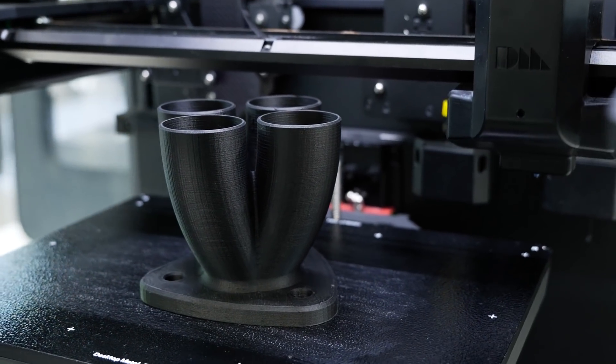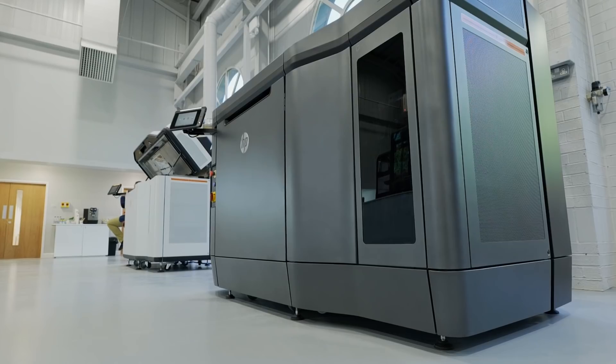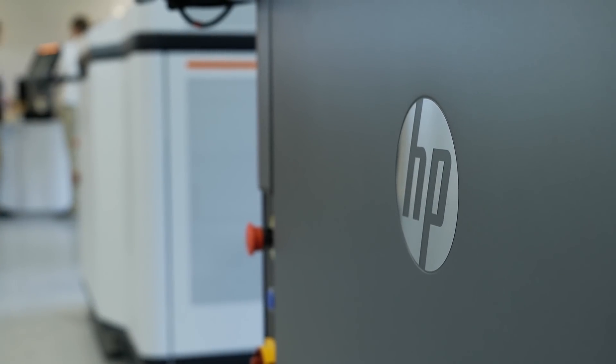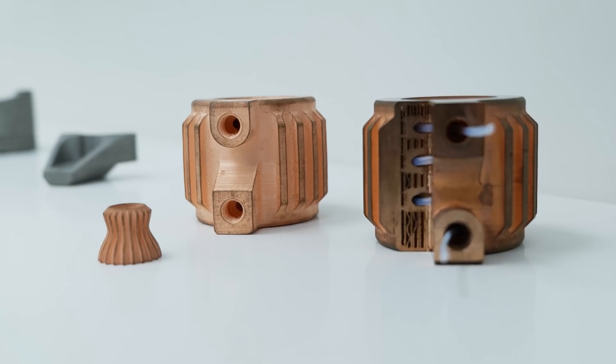We've been able to work with HP and Dimension for over four years now. We realised at the start that they were market leaders in the industry, and we've had the same feedback from all of our customers — they're very happy with all of the machines.